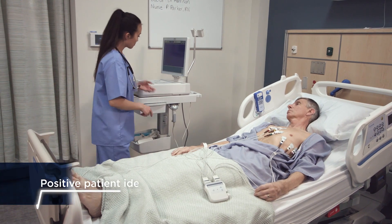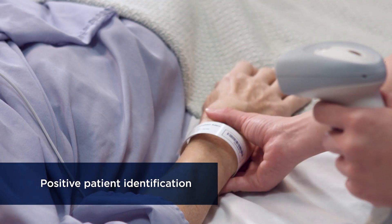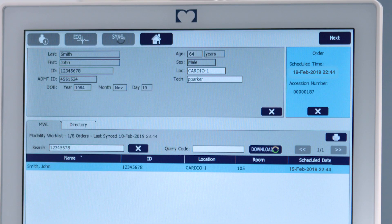Freedom from errors caused by manual entry, with a barcode workflow that confirms patient name and demographics and matches to the proper order.